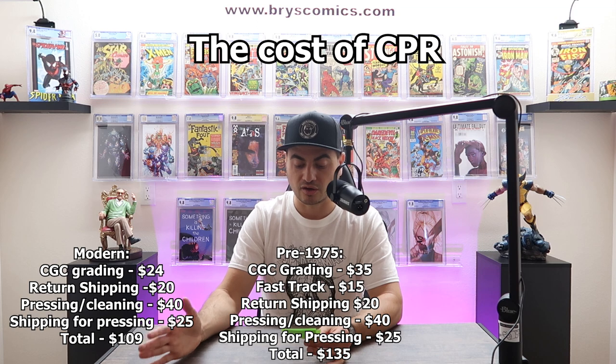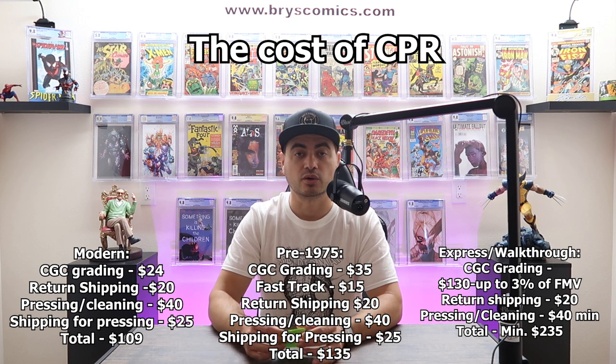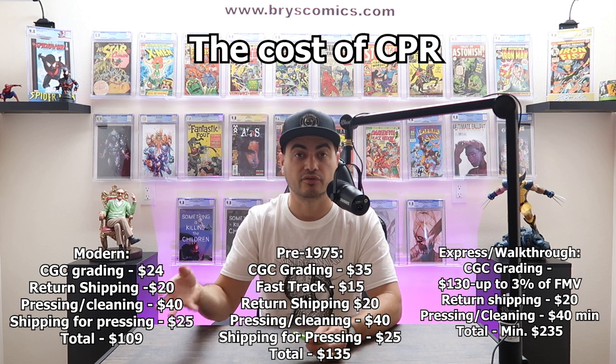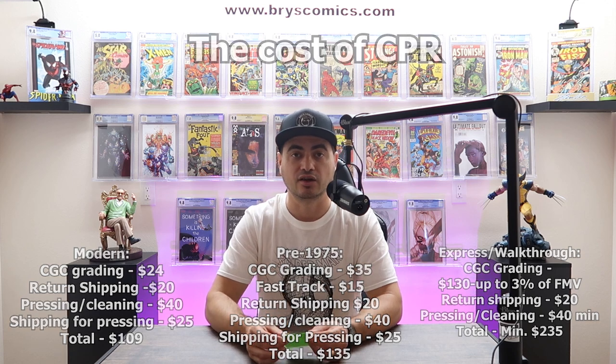Express is $130 and walkthrough is a minimum of $150 or 3% of fair market value. This is where it can get really pricey, especially with pressing — sometimes pressers charge a percentage of fair market value for incredibly valuable books.